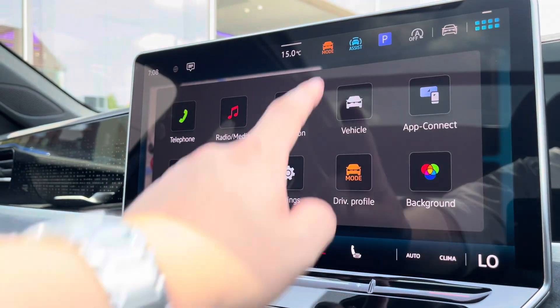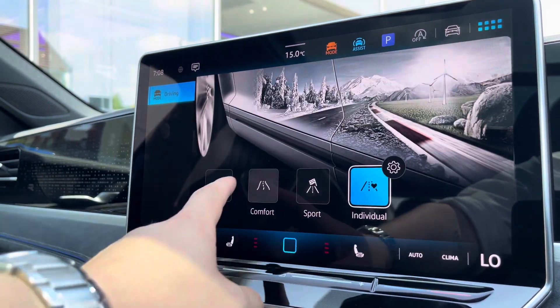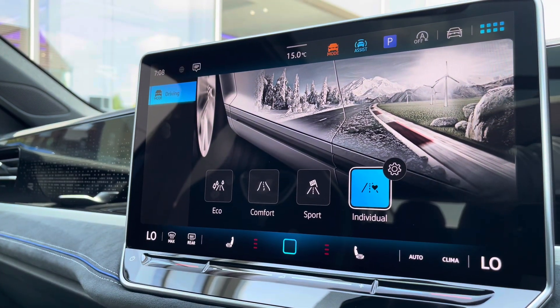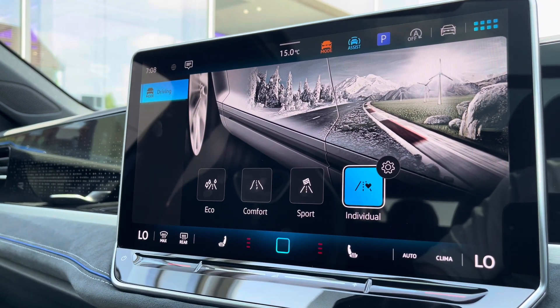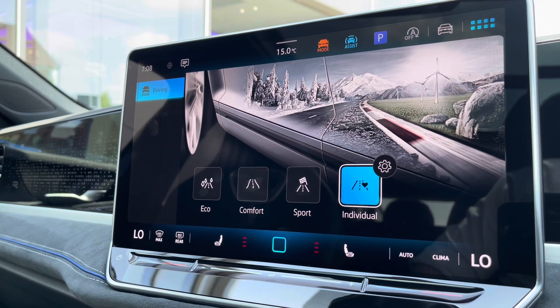Over on the temperature screen there's a wide array of different options to choose from, and going into our driving mode selection we have four different driving modes to offer a much more tailored experience. For example, Eco is a bit more fuel efficient while Sport offers a more performance based drive, and Individual allows you to tweak a wide array of different settings, enabling you to get to that perfect driving position.